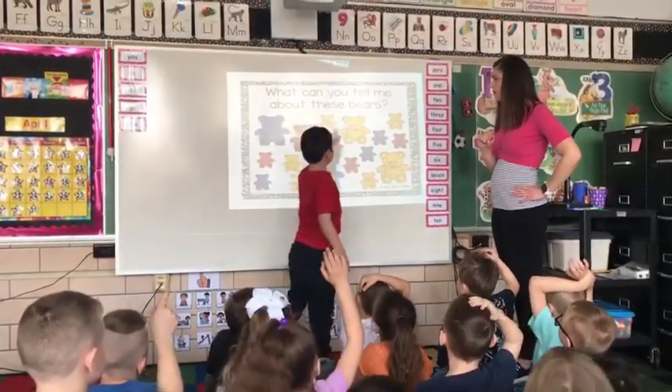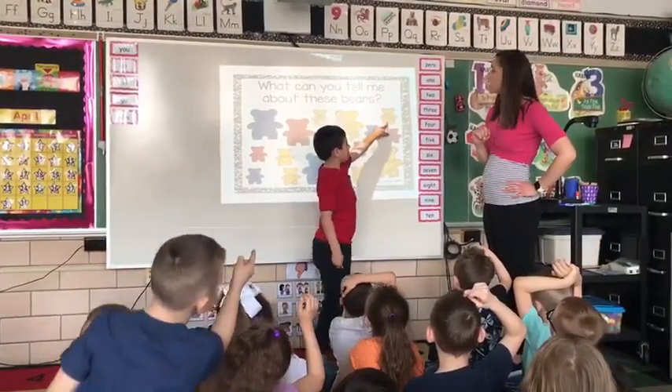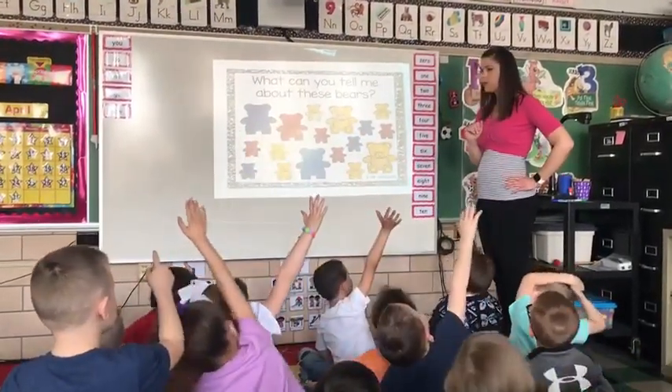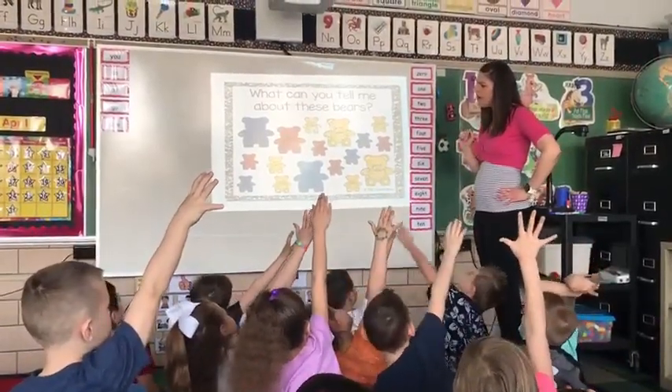A, B, C, C, A. Okay. Do you have a different answer? Can you tell me about the bears? Yeah.